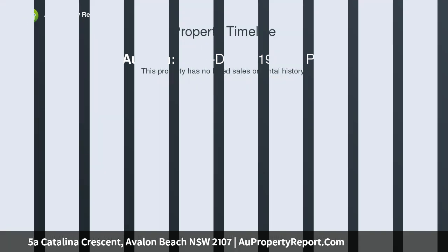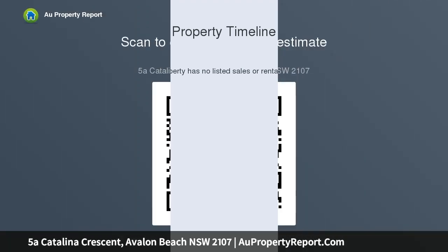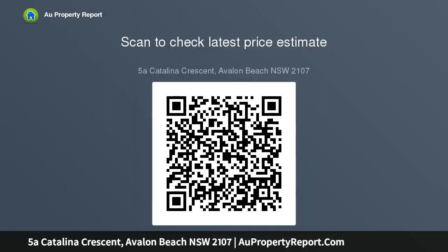For most, the convenient position alone will seal the deal. In addition to holding one of the best locations in North Avalon, 5a Catalina also has bucket loads of charm. Lovingly renovated with coastal tones and high quality finishes, this original beach house has been completely transformed into an immaculate contemporary home. Put your feet up and enjoy.